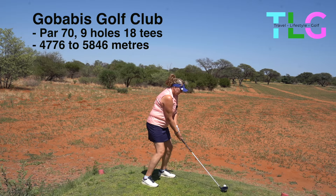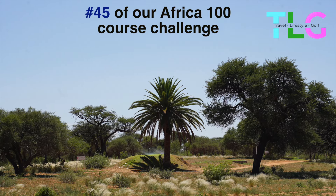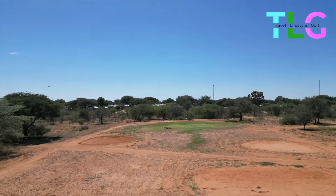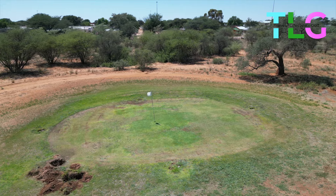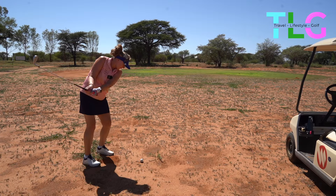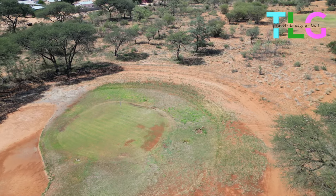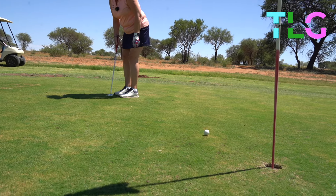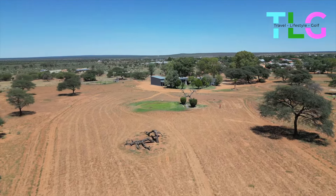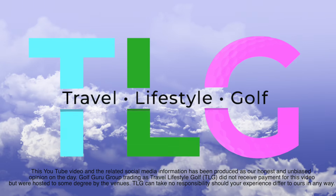Our final round of golf in Namibia was at Gobabis. It took us a little while to find this golf course — it was tucked away but we did find it eventually. Gobabis is back to the desert: green greens, green tees and desert in between. The condition wasn't the best the day we played, but the round was still good fun. In the next video we'll show you more about Namibia, places to stay and some amazing places to visit.